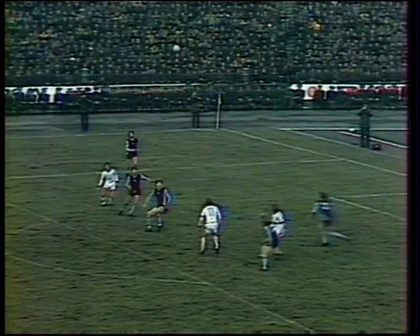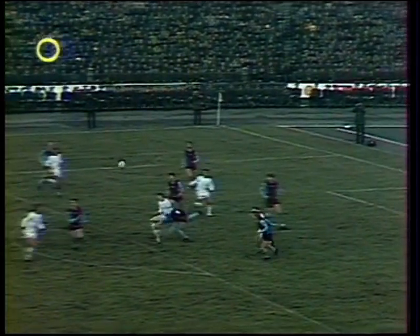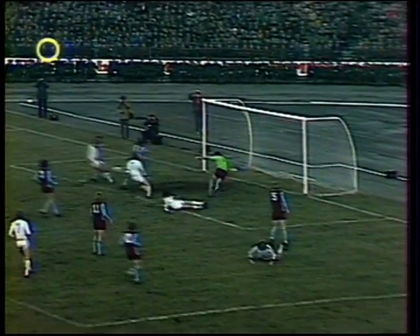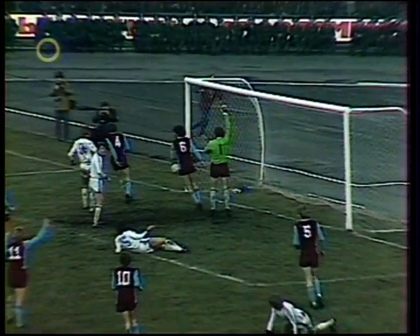There's the terrible slice from McNaught — you really won't want to remember that. It leads to that cross in, trickling across goal, with three Russians queuing up for it but unable to get that final touch. It goes off Bremner for the corner.